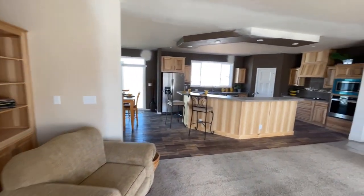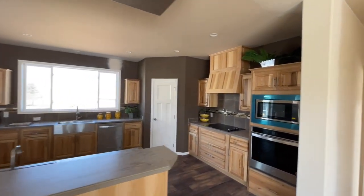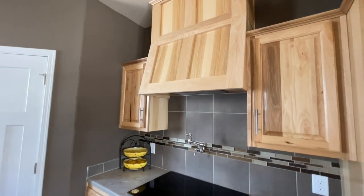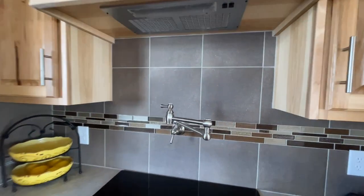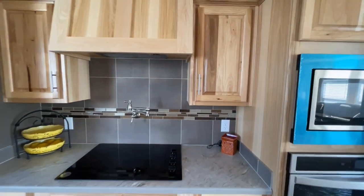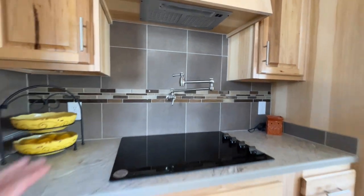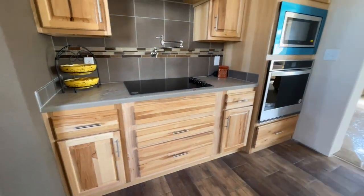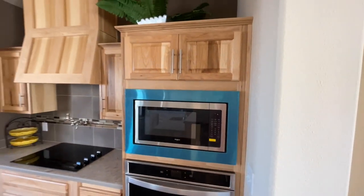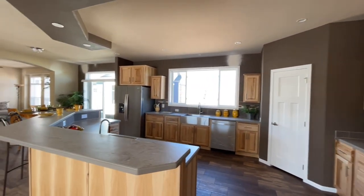From the living room it opens up into this gorgeous kitchen. That range hood is something special. There's a nice tile backsplash that pretty closely matches behind the fireplace. You have cabinets on either side and pot and pan drawers down below, plus a built-in oven and microwave.